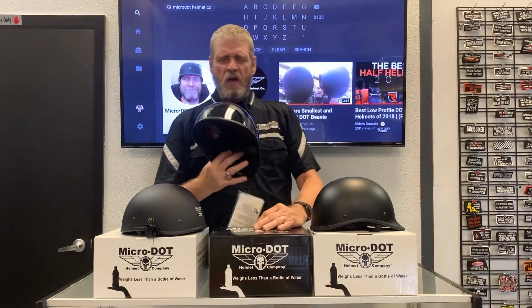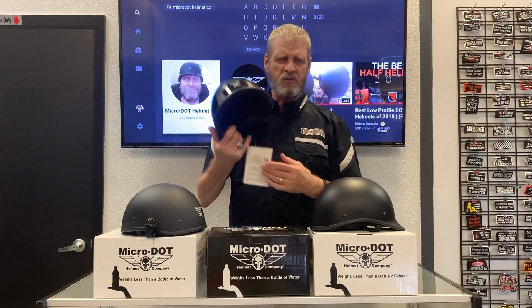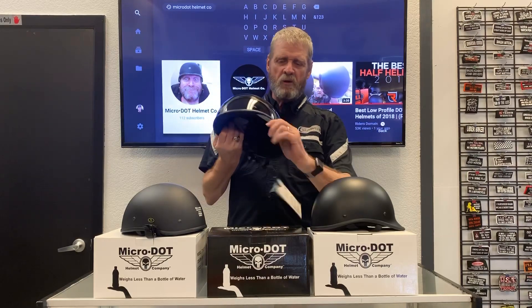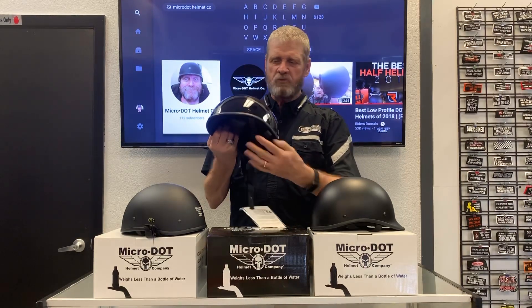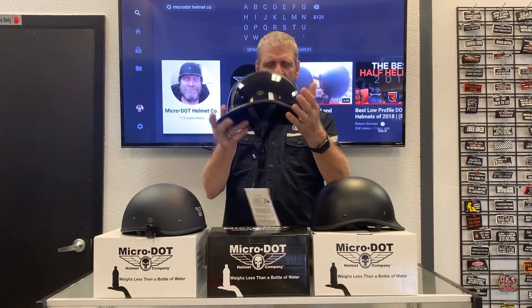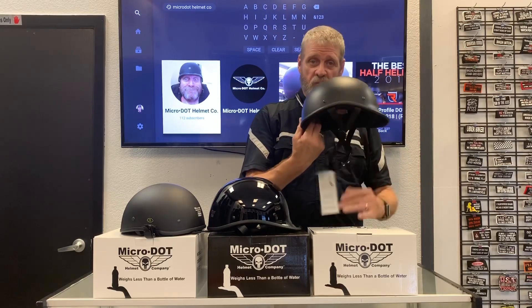That doesn't mean an oval head can't wear a Blister or a round head can't wear a Twister — it just changes the pressure points. A round head in an oval hole gives pressure left and right; an oval head in a round hole gives pressure front and back. We also took the best features from the competition and incorporated them into the Blister and Twister — quality-looking seam placement, a nicer adjustable soft strap, and a full liner. Now, the T360 is the fiberglass version of the Twister, just as the B180 is the fiberglass version of the Blister.